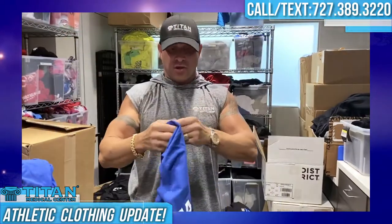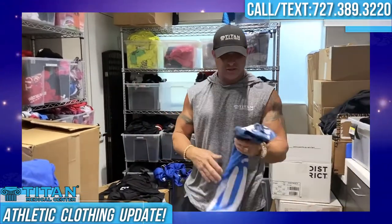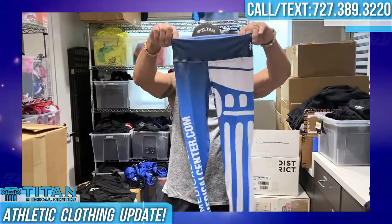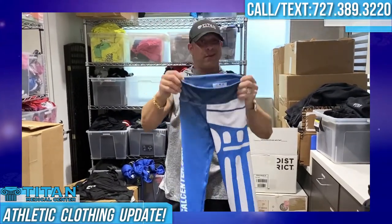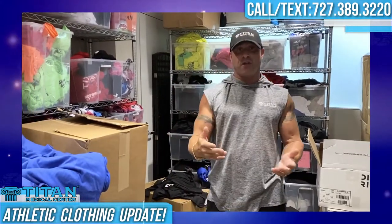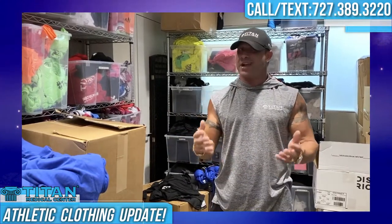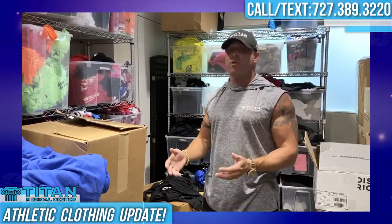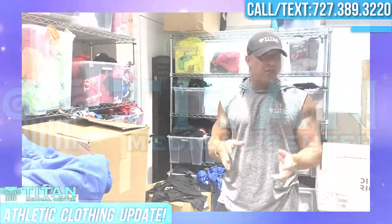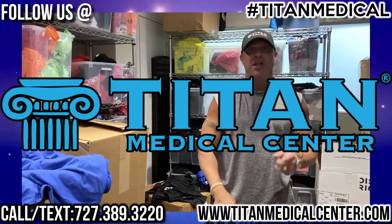If you guys want to look good and feel good, call or text us at Titan Medical Center: 727-389-3220. We've also got all the leggings and shorts — 14 different colorways on Titan Medical Center leggings, and some that have pockets. If you guys want to get a gift or something for yourself, call or text us, or go on the website at www.TitanMedicalCenter.com. You can order most of the stuff from there. I appreciate it guys, I've got more stuff coming — stay tuned.